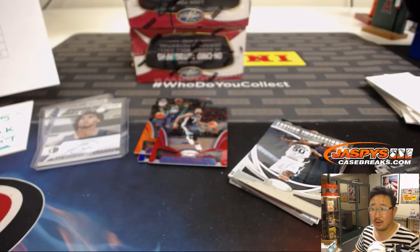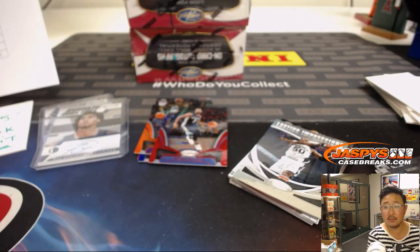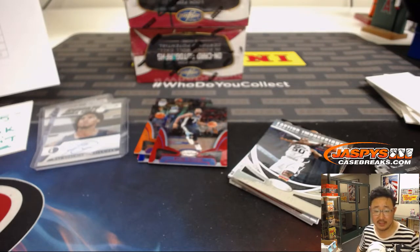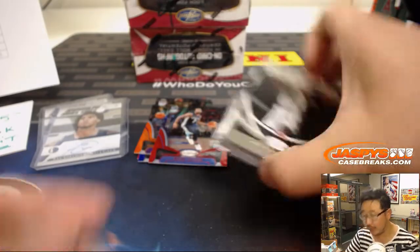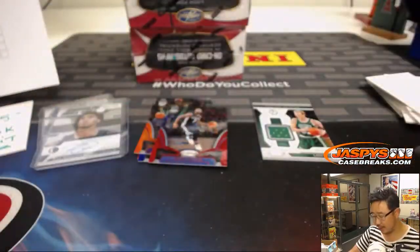Who did the Pistons get? Wizards had a number 15 pick — Troy Brown Jr. Did the Heat have a pick? Maybe the Heat traded away some picks. For the Pistons, you're looking for Bruce Brown Jr. — his second round pick. There's Larry Bird — I've heard of this guy — out of 149. That'll be for the Celtics, going to Phillip.